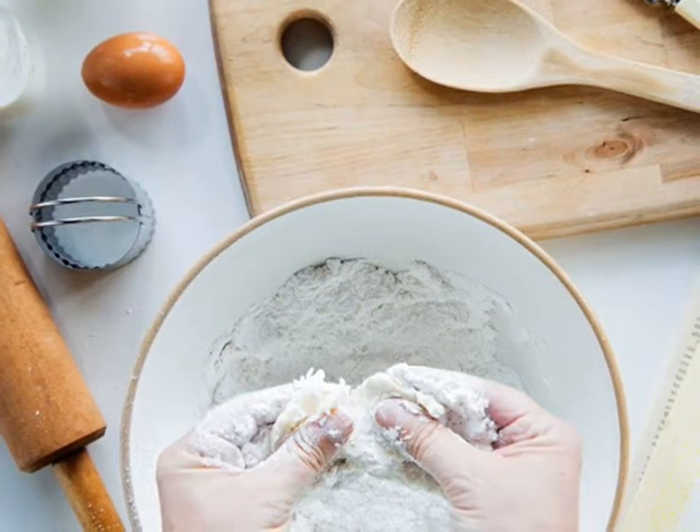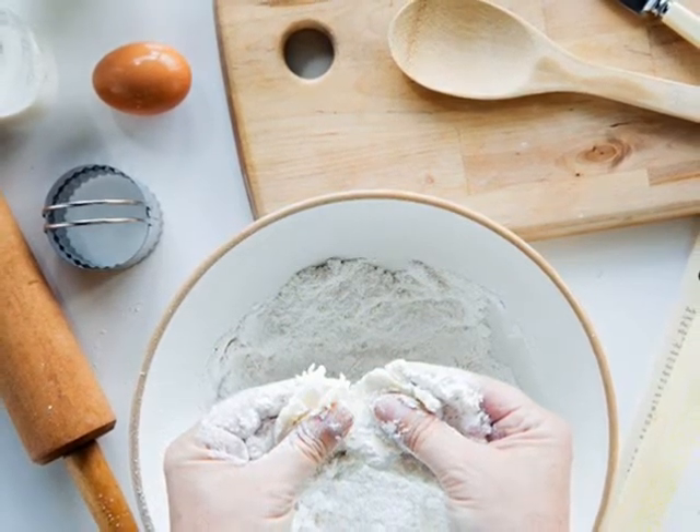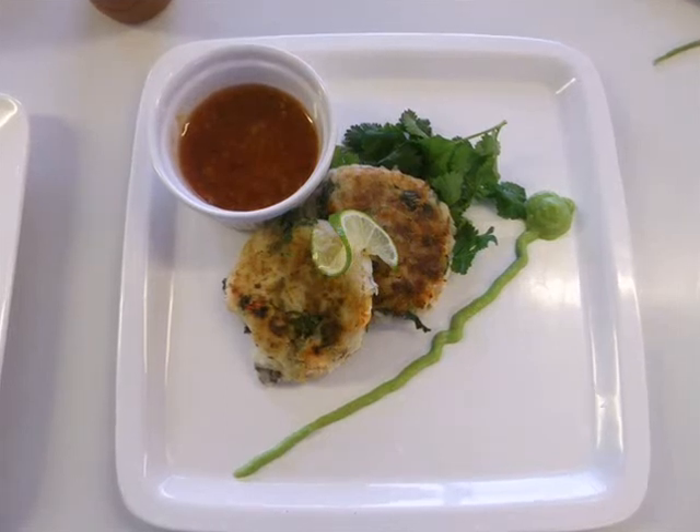Students will develop a variety of skills including food preparation and cooking skills, organisation, time management, planning, communication and problem solving. This qualification is designed for students with an interest in food and cookery.